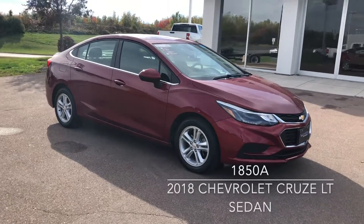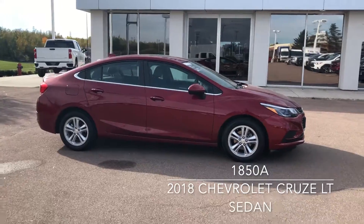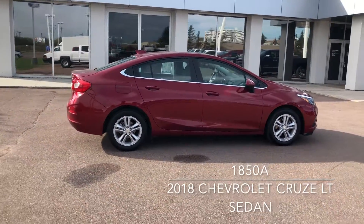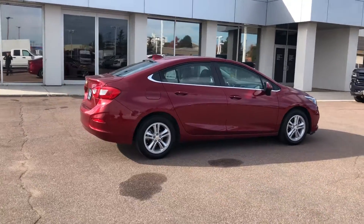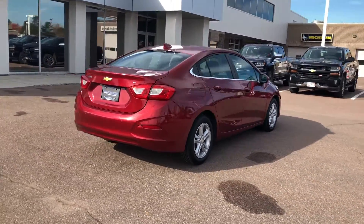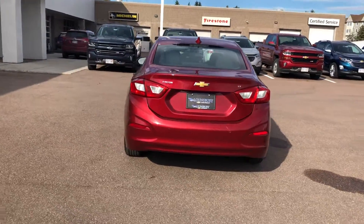This is a 2018 Chevrolet Cruze LT in Cajun Red Tint Coat, currently available at Lonsbury Chevrolet Moncton for $20,995. Financing is available from just $158 bi-weekly, all taxes, fees and licensing included OAC. Let us secure your best rate possible, no matter the credit situation.